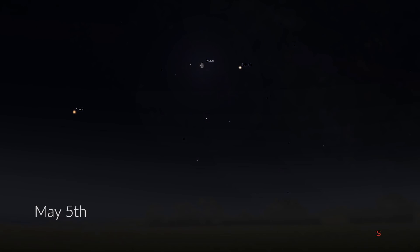There are a couple of conjunctions to note this month. On the morning of May 5th, we have the Moon right in the middle of Mars and Saturn. This waning gibbous Moon will also be the reason we won't really see any Eta Aquarid meteors clearly.